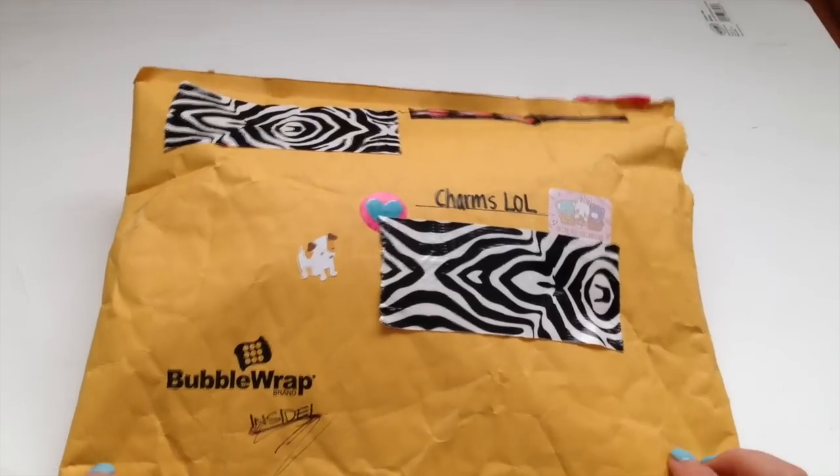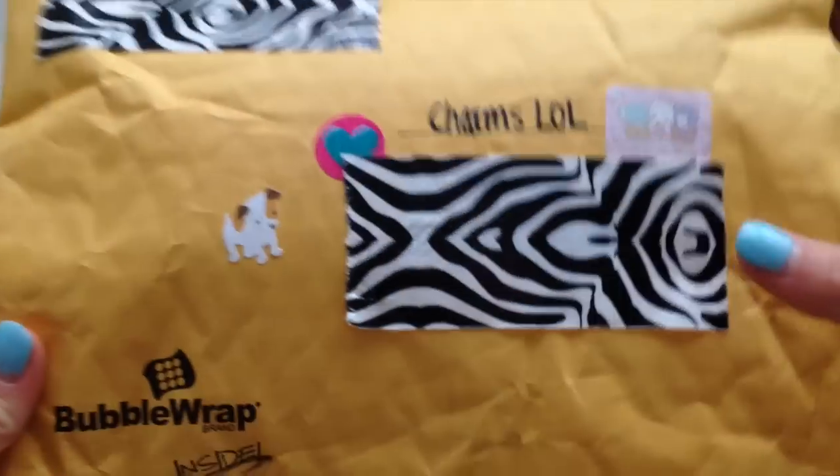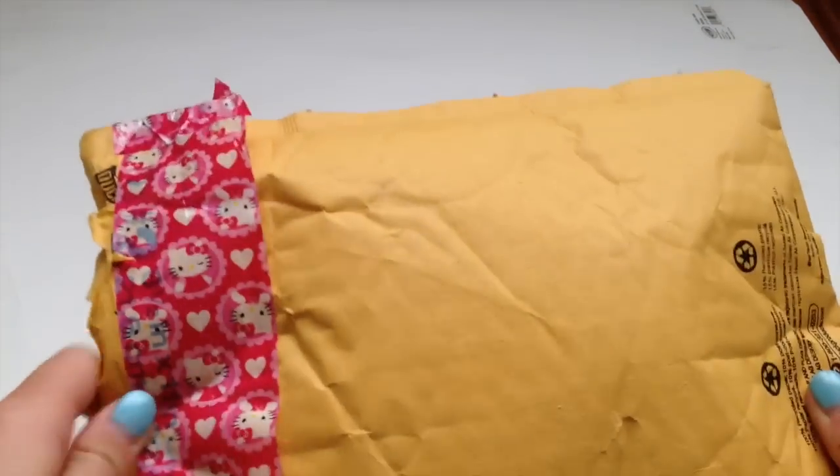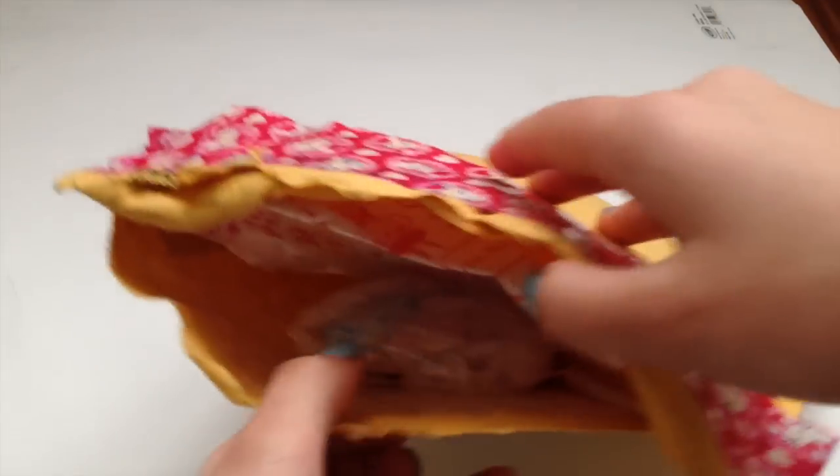So I covered up our address and everything, and here's the package. She put really cute little stickers, and the back is also taped. I just pre-opened it, but I haven't looked inside or anything, so you guys get the first peep.